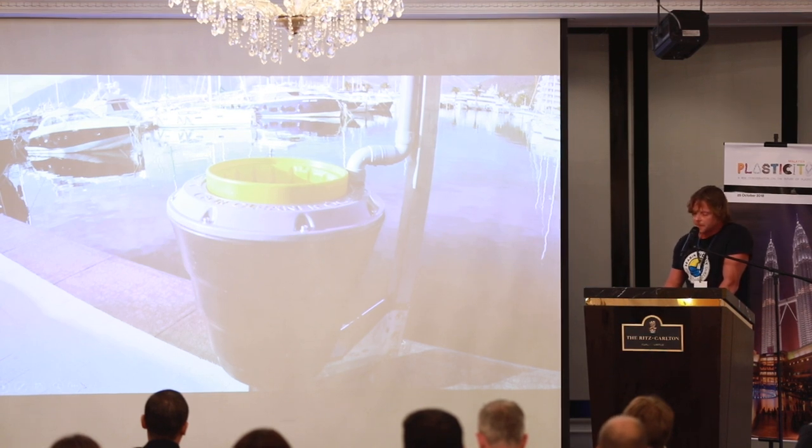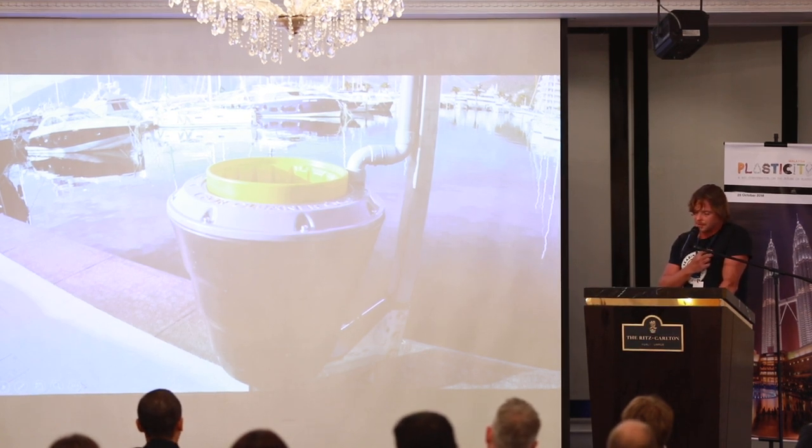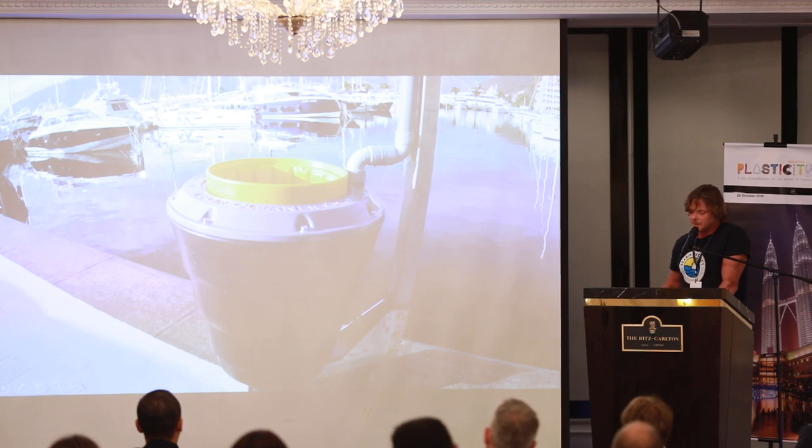Our Sea Bin technology is made from rotationally moulded HDPE, because it's robust, cost-effective, recyclable, and one day we can reuse the plastics that we're catching to build more Sea Bins. You can imagine Sea Bins catching plastics to build more Sea Bins.